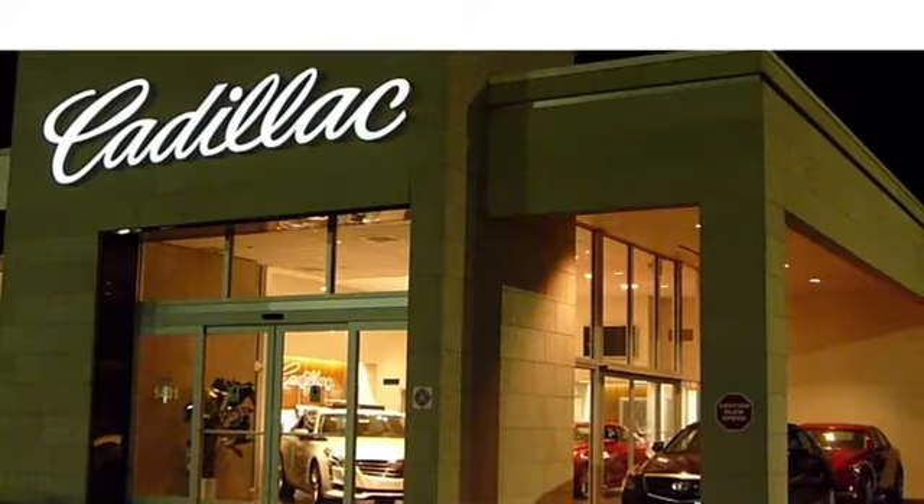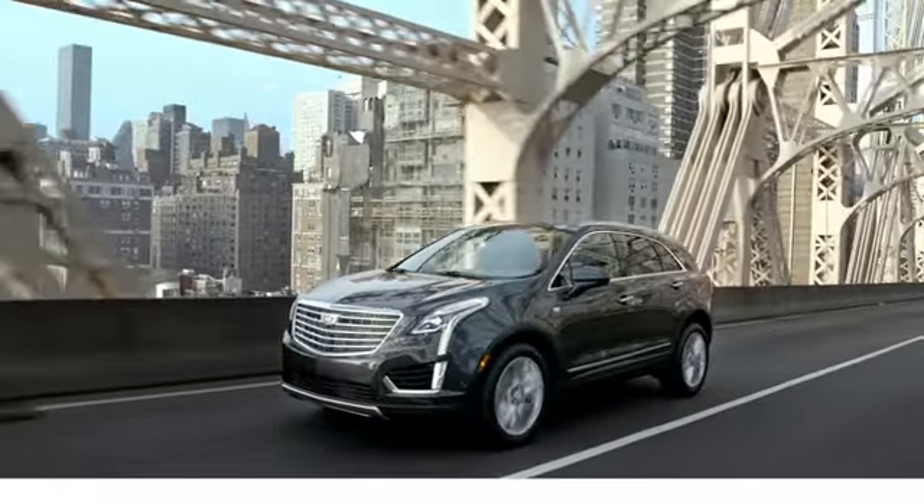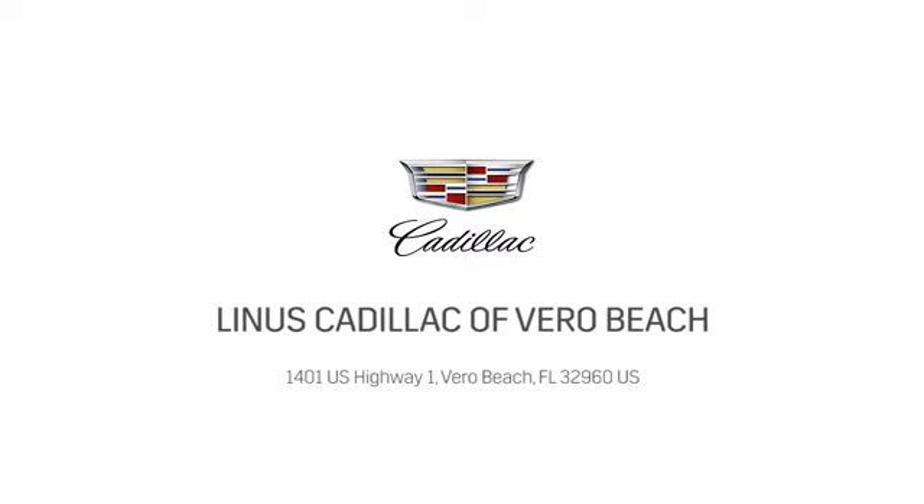At Linus Cadillac of Vero Beach, we deliver world-class service. Call us today or stop on by. We're located at 1401 U.S. Highway 1 in Vero Beach, Florida.